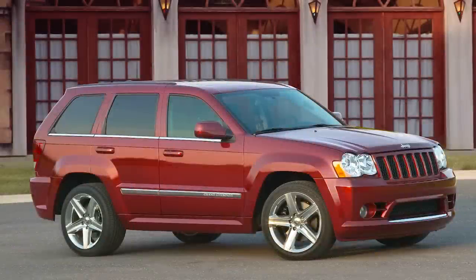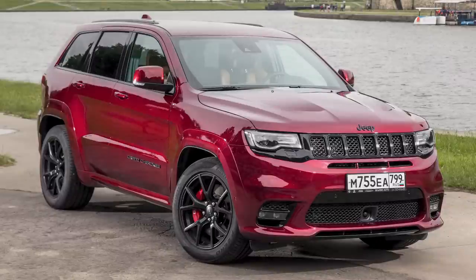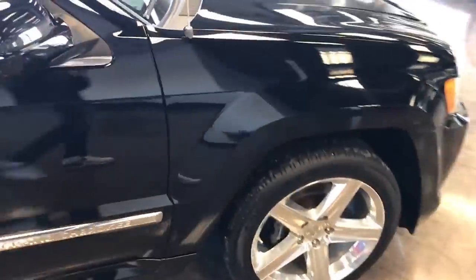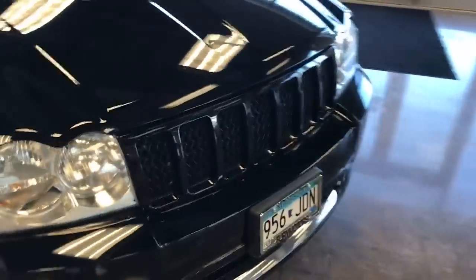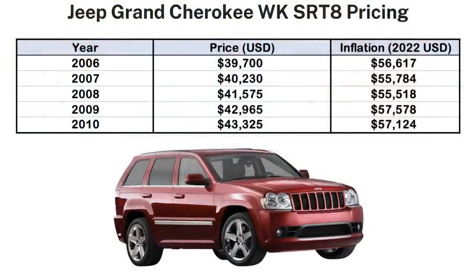The SRT Grand Cherokee had two major generations: the first from 2006 to 2010, and the second from 2012 to 2021. The SRT-8 was available in many markets worldwide including North America, the Middle East, Europe, and Australia. The WK Grand Cherokee was out from 2005 to 2010, and the SRT-8 version debuted at the 2005 New York International Auto Show, first available for 2006 models, offered through the rest of the generation until 2010. Pricing began at just under $40,000 US and rose to around $43,000 by 2010.